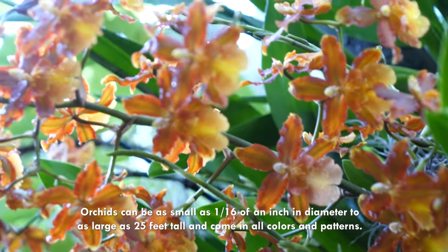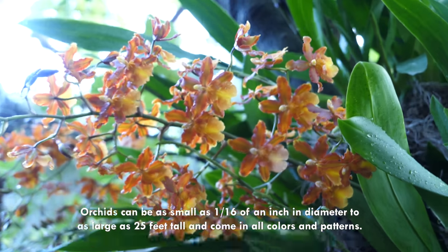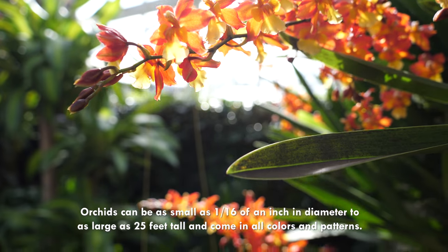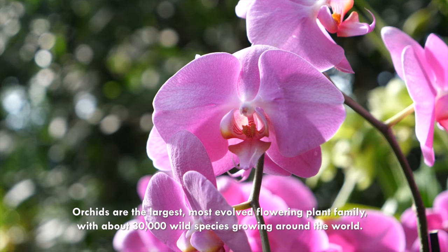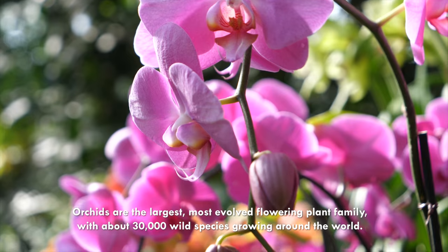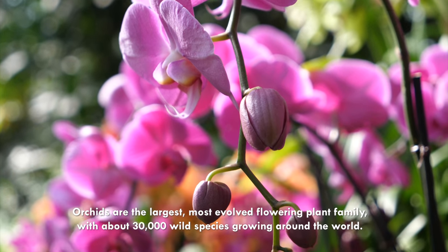Orchids can be as small as 1/16th of an inch in diameter to as large as 25 feet tall, and come in all colors and patterns. Orchids are the largest and most evolved flowering plant family, with about 30,000 wild species growing around the world.